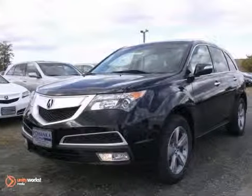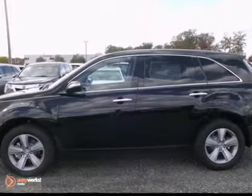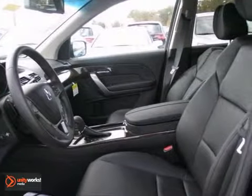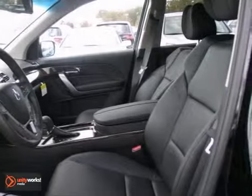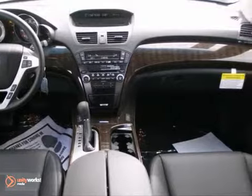You can't go wrong with this 2013 Acura MDX. With a CD player, heated leather seats, and electronic stability control, it's bound to sell fast. The power moonroof and keyless entry only make it more appealing.